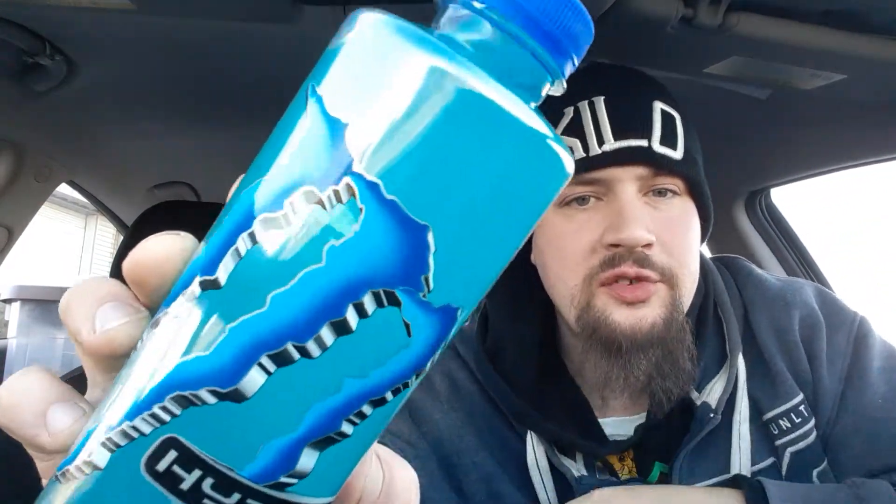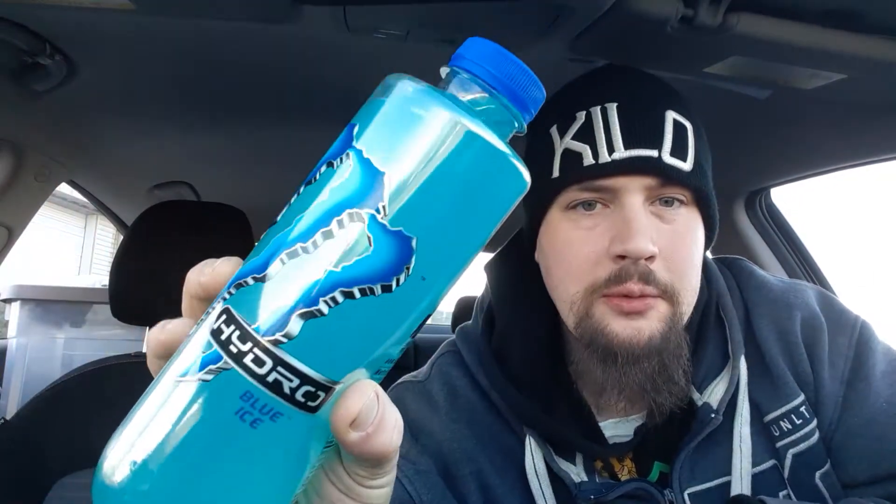Hey there guys, thank you for coming back to my review channel. For today's review, we got some of this here — Monster Hydro Blue Ice. Very excited to be trying this flavor. I have tried the Purple Passion and I will try the last flavor of this. I found this in 7-Eleven for $3, getting $3.25 after tax. But let's get right into it.